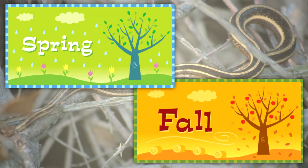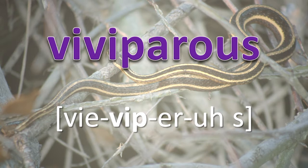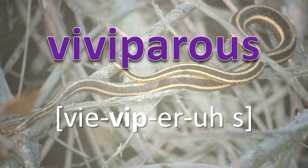Snakes come together in the spring and fall for mating. Snake species are oviparous, ovoviviparous, or viviparous. Oviparous: animals producing eggs that hatch outside the body of the female. Ovoviviparous: species in which the eggs develop and hatch inside the female's body. Viviparous: species in which the young are born live after developing completely within the female's body.